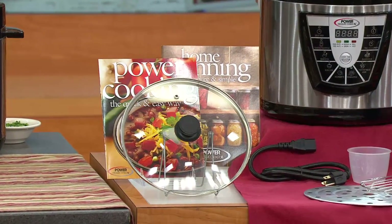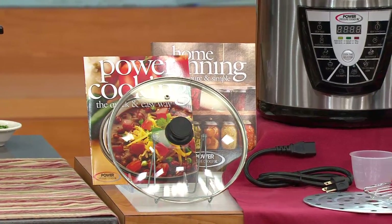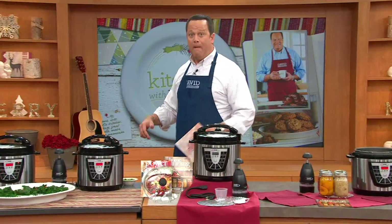We're going to do all this for four easy payments of $24.99. Big six-quart capacity. Let's meet Eric and start turning out big amounts of food.